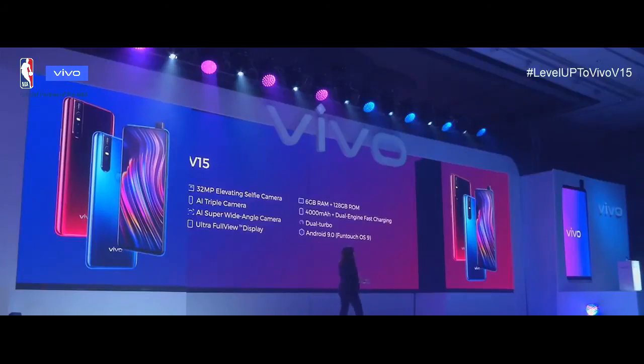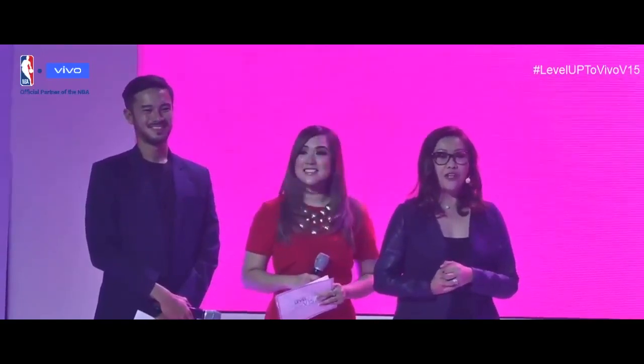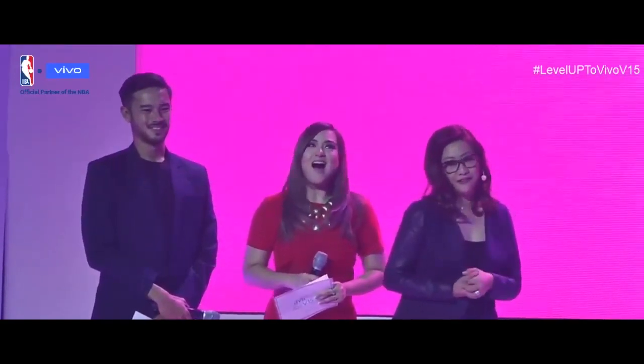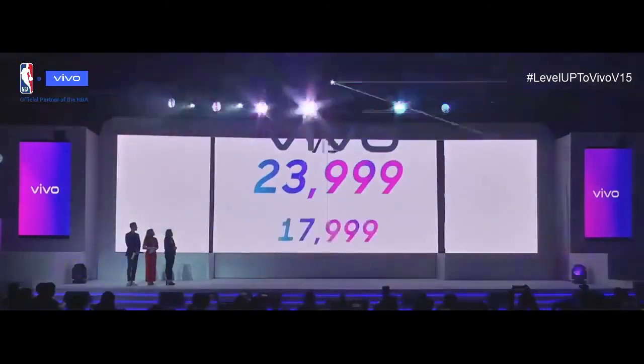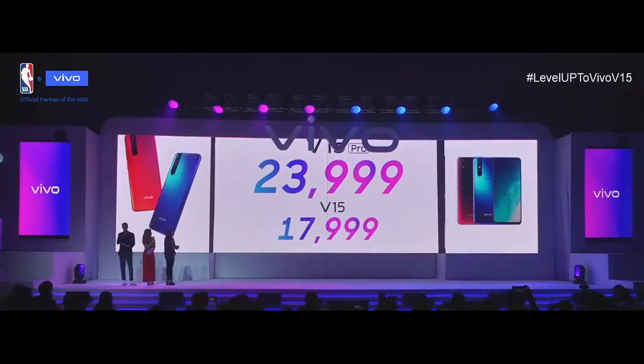So guys, what are we waiting for? I really want to have the V15 and V15 Pro. You can experience the Vivo V15 Pro's upgraded features for the price of... Wow! That's amazing! All that for...